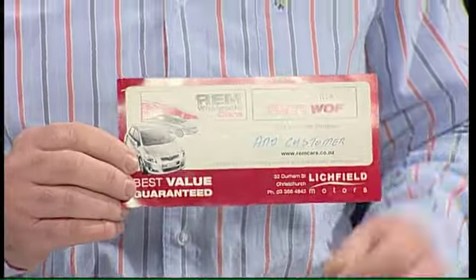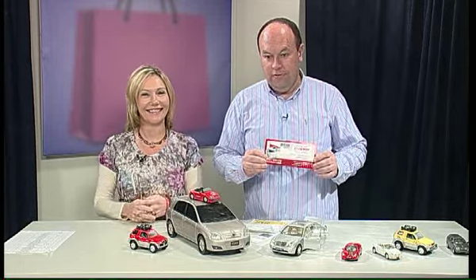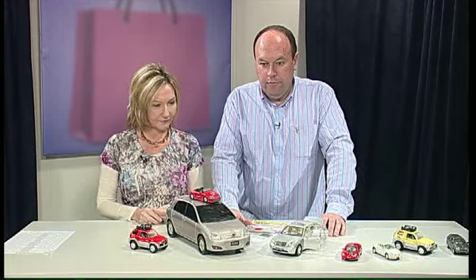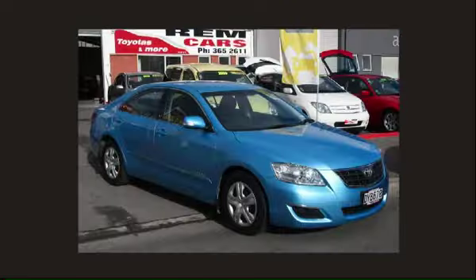They've got a large range of Toyota product. They just traded a 1996 Honda CR-V — four-wheel drive, ideal for the ski season. It's travelled 137,000 km, all the cam belts changed, has air con, a CD player, and roof rails. Priced at $6,999.